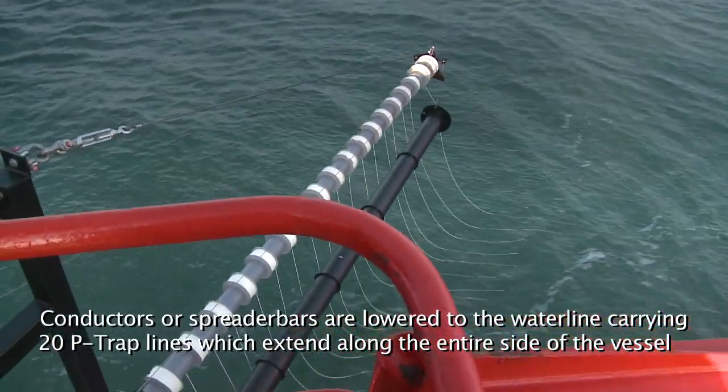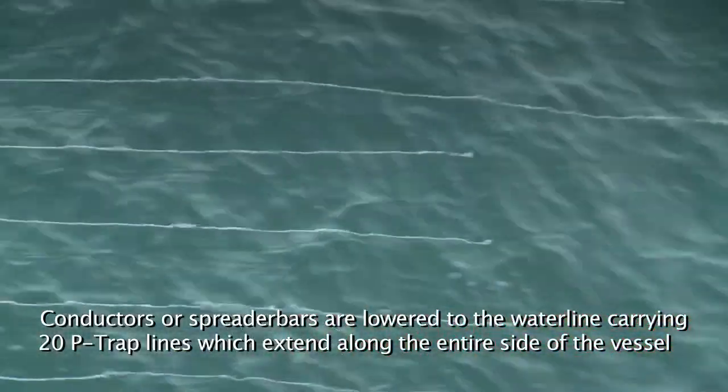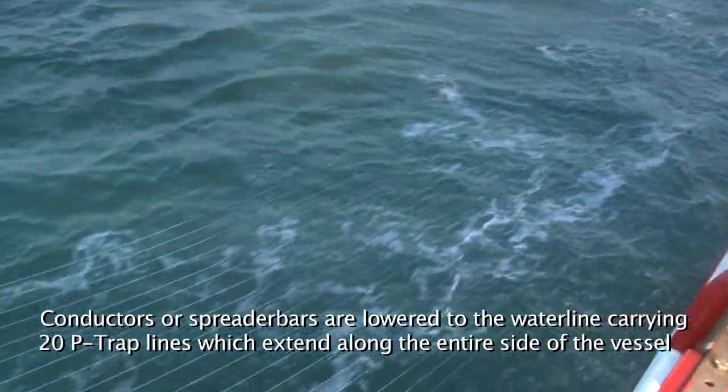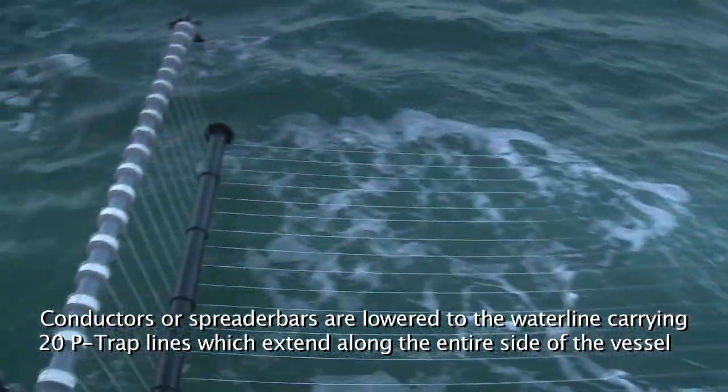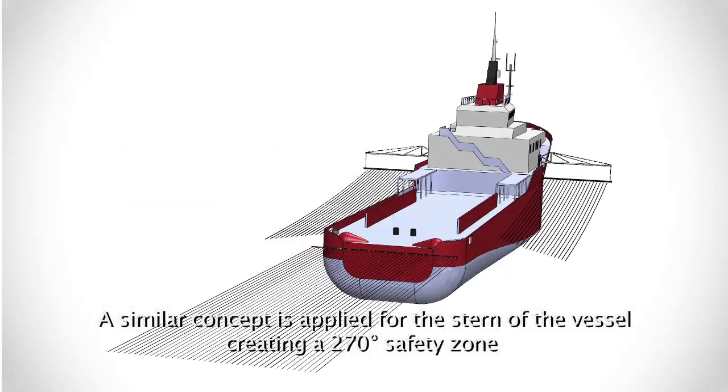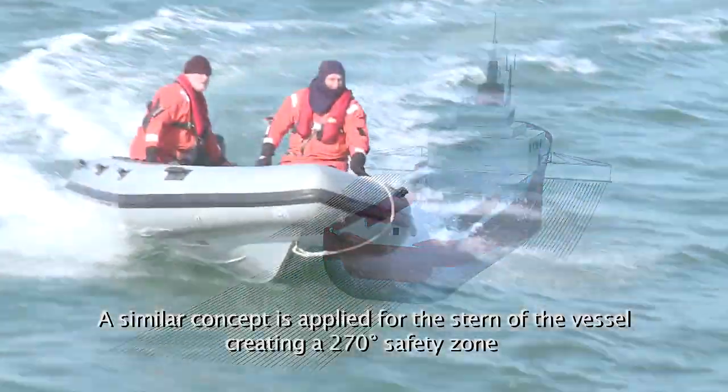Conductors or spreader bars are lowered to the waterline carrying 20 P-TRAP lines, which extend along the entire side of the vessel. A similar concept is applied for the stern of the vessel, creating a 270-degree safety zone.